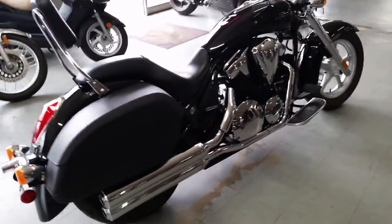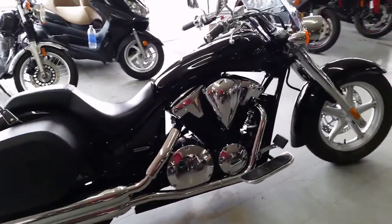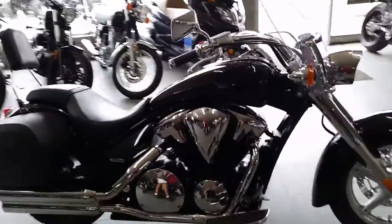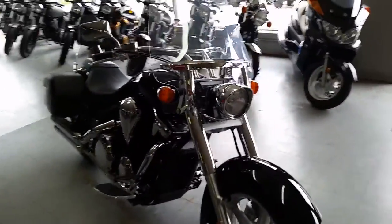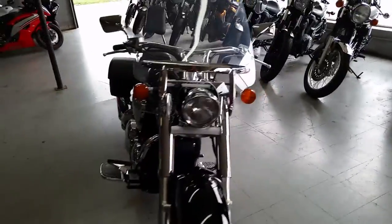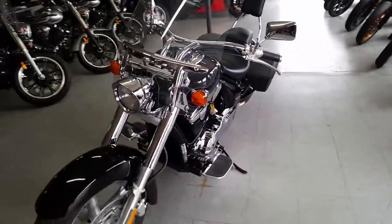It includes a one-year warranty. Why buy a new one when you can save thousands? Only $159 a month. Come check us out at ApprovalPowerSports.com.